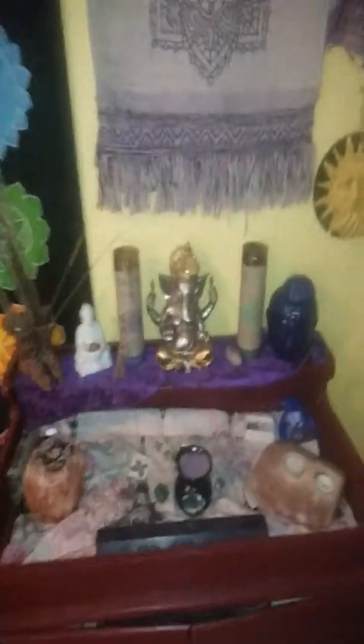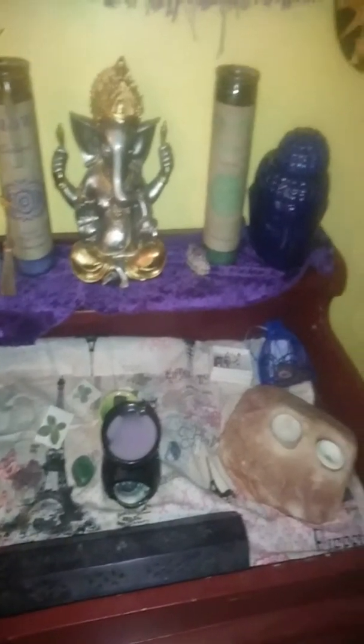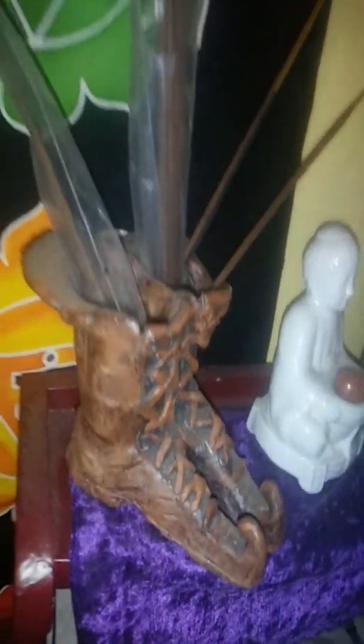Anyway, this is one of mine — my Ganesh altar. See my Ganesh, and yes, you can melt herbs in there, which I tend to do. In the back, a tea light goes there, and the herb smell comes into the house.